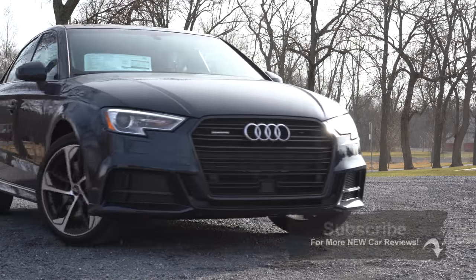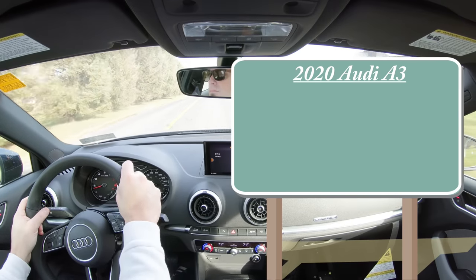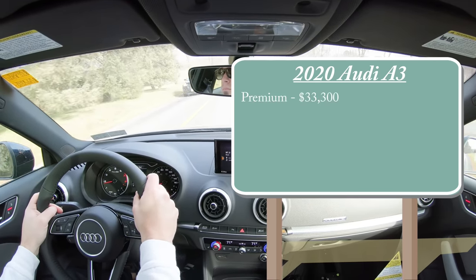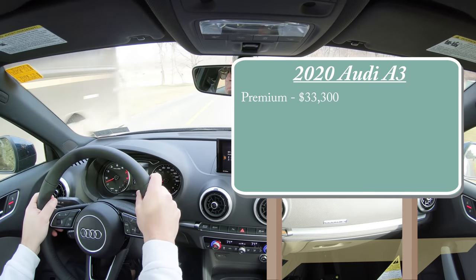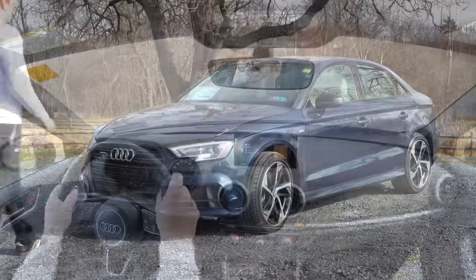As always, let's start with pricing. There are two different trim levels for the 2020 Audi A3. The first one is the Premium, starting at $33,300, and then you have the Premium Plus starting at $36,300.